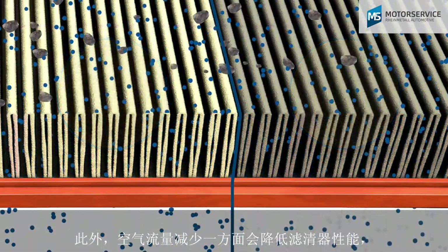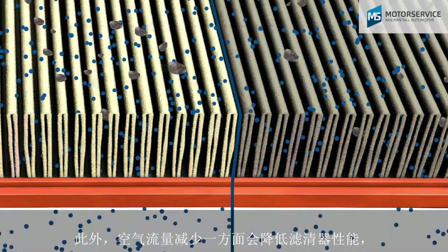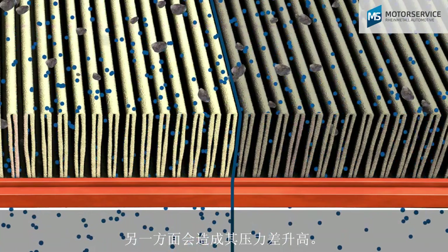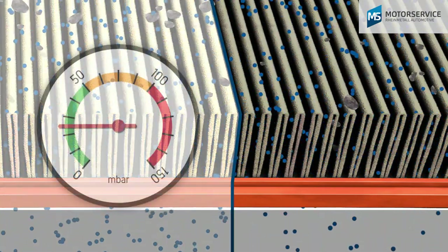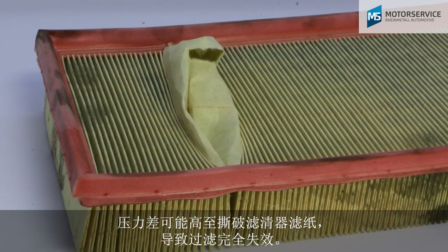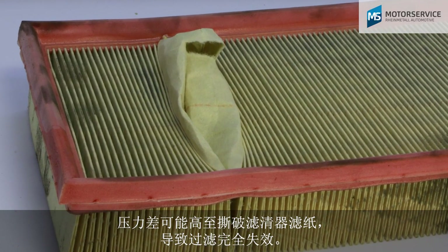Airflow is also reduced, which in addition to reducing performance also results in increased differential pressure in the filter. This differential pressure can be so high that the filter paper tears and the filter function fails entirely.